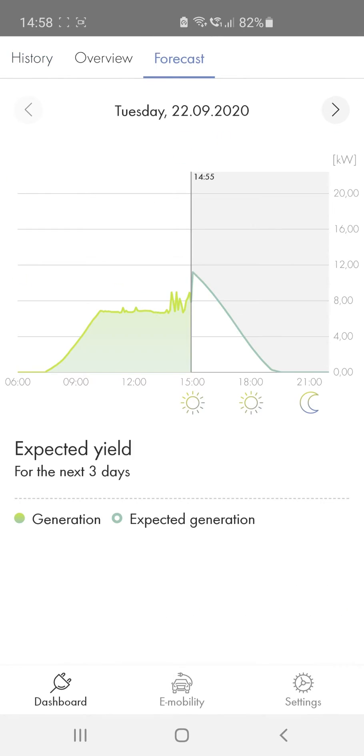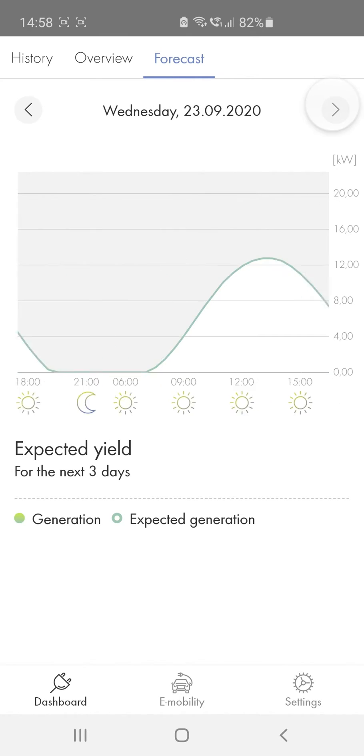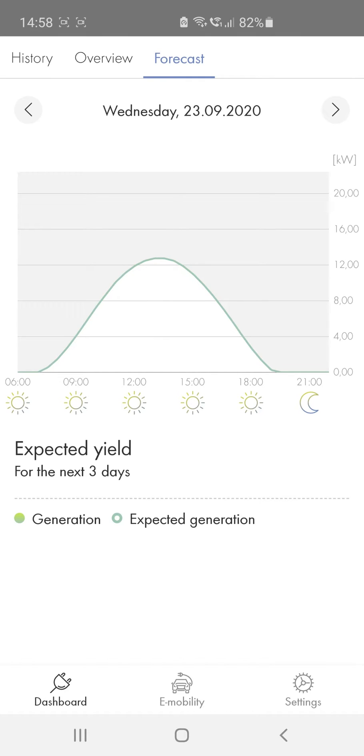The forecast area contains a three-day weather forecast based on the latest meteorological data. This allows you to adjust your user behavior accordingly. We can see that it should be sunny tomorrow, so you can optimally plan your loads.